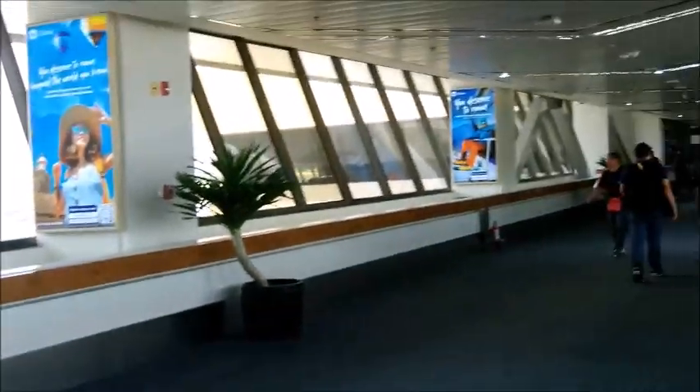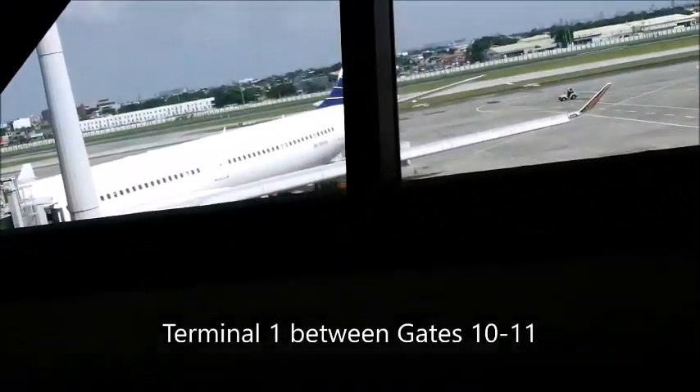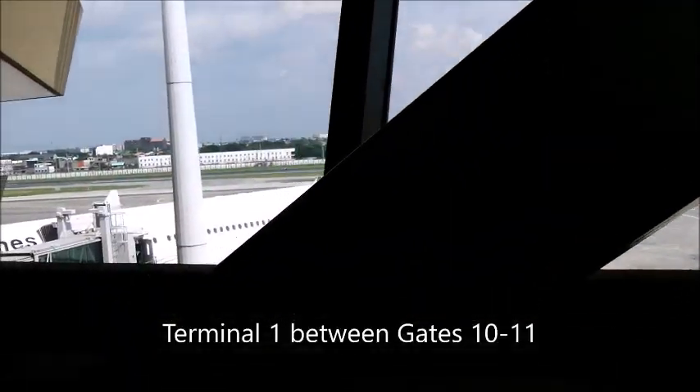This is Terminal 1. This is what it looks like — this is the original, the one we came in years ago. That's where Air China came in, and where these windows were blocked so the press couldn't see.